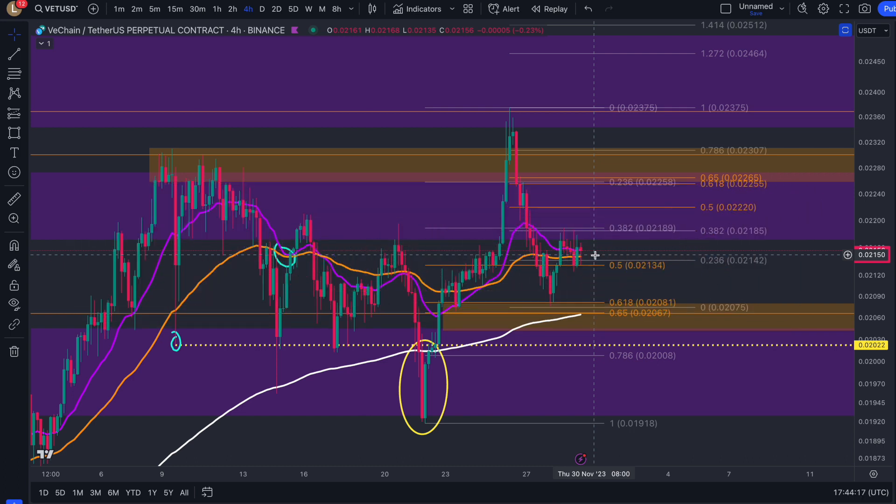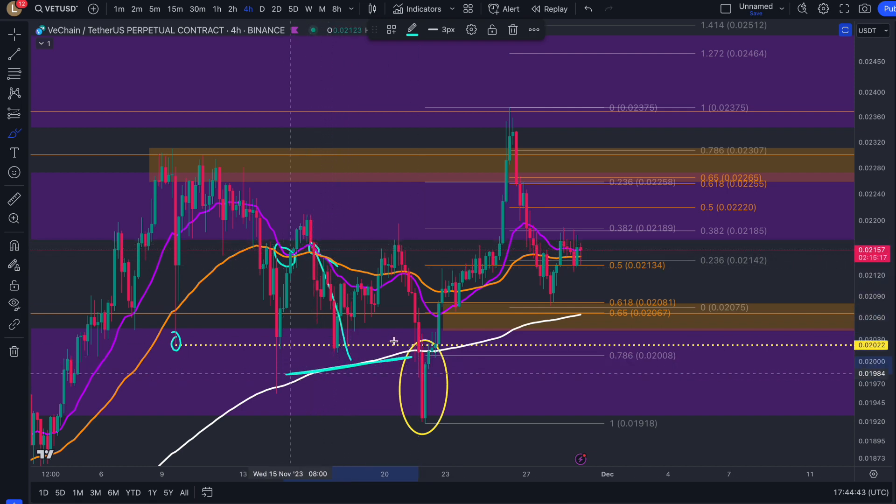We saw this small double bottom that we called out in yesterday's update actually break out and reclaim the moving averages. We really need to see this EMA repel form where price gets pushed back above the moving average just as they're about to cross over and form a bearish cross. We had an EMA repel over here; however, unfortunately we failed to confirm support and then eventually resulted in a bearish cross.